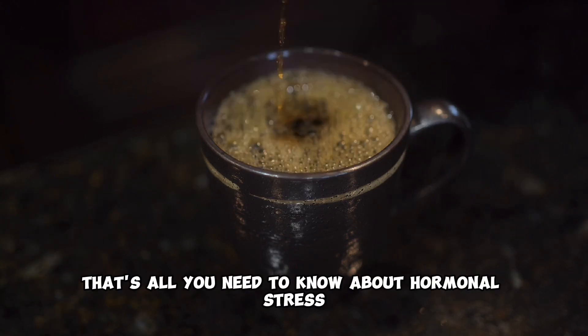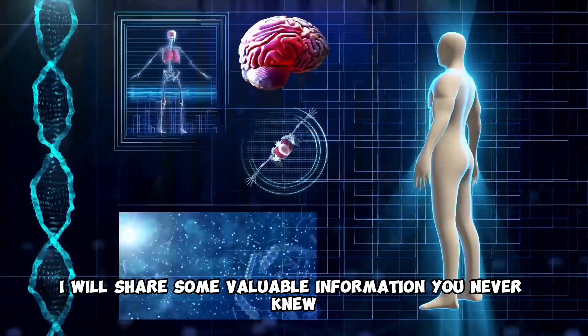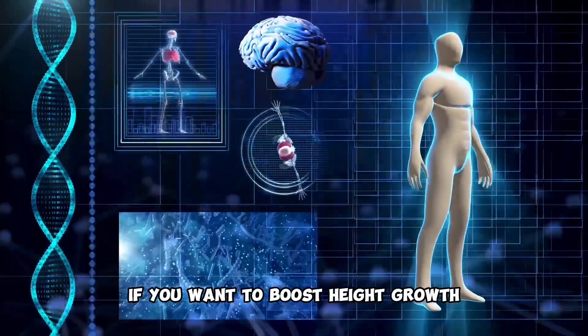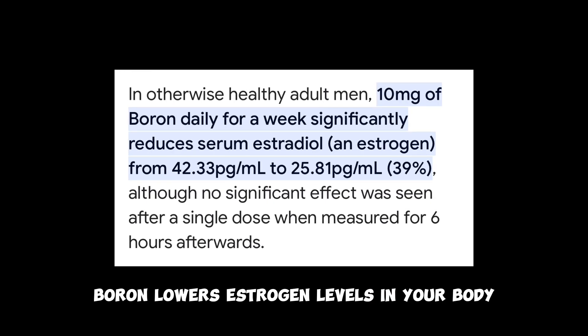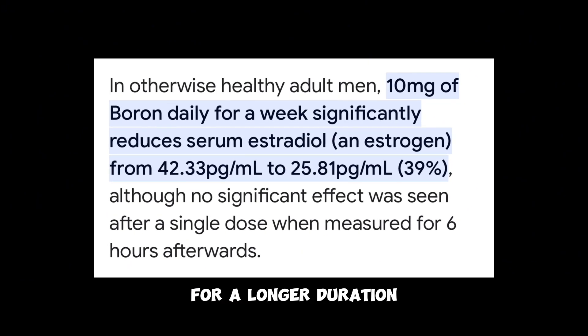That's all you need to know about hormonal stress. If you made it to this part of the video, I will share some valuable information you never knew. If you want to boost height growth, you need to supplement boron. Boron lowers estrogen levels in your body, thereby keeping growth plates open for a longer duration.